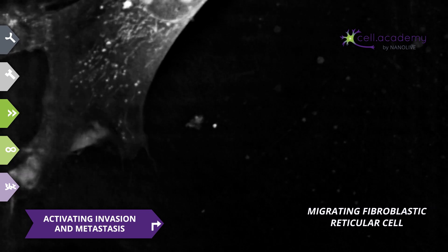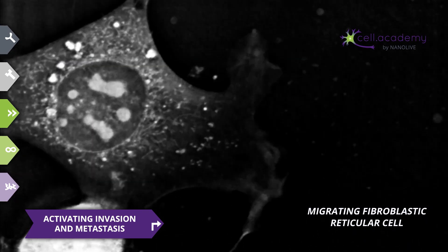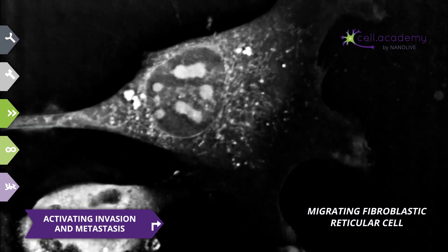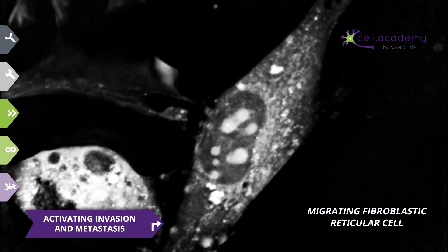The sixth hallmark is also the event that most often leads to death: activating invasion and metastasis. At this stage, the cancerous cells not only invade the neighbouring tissues, but also activate metastasis, which means these cells can now migrate through the blood and spread all around the body and eventually form new tumours in other locations. Therefore, it is difficult to locate them and provide focused treatment.